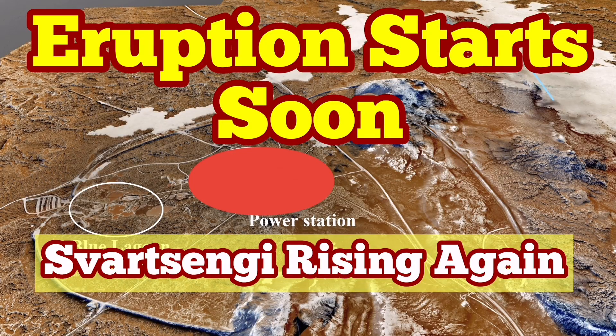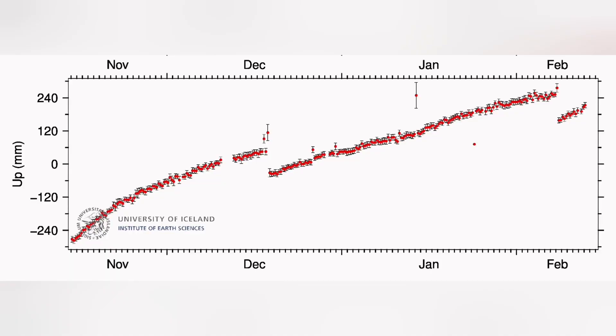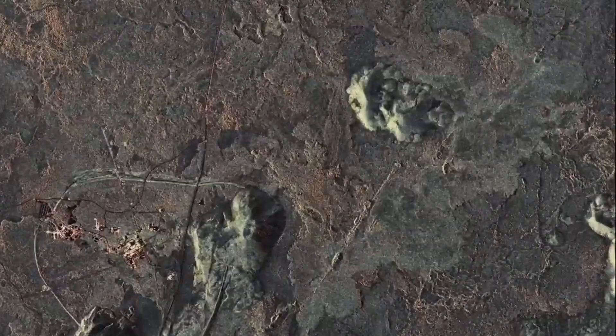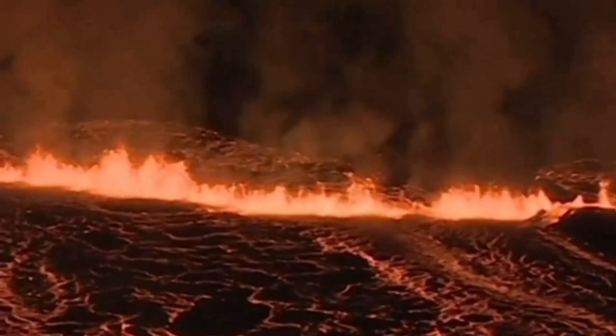There is a pattern in the eruption in the Svartsengi volcanic system. We will have a land uplift, as we had in December 2023, followed by a sudden rise in the magma level measured by GPS, then a fall. This will be followed by an eruption within a few hours. The January eruption was a single outlier — we didn't have any major rise or drop, just one peak, and it was quite far from the region where we measure.